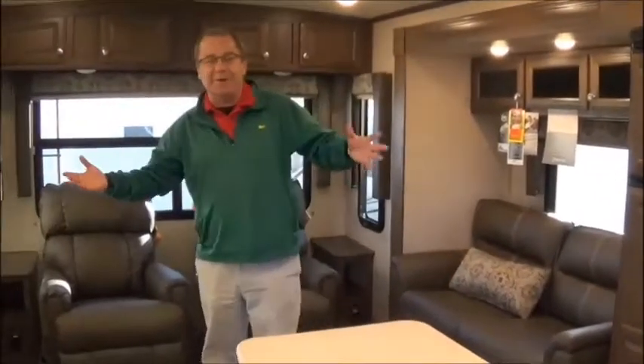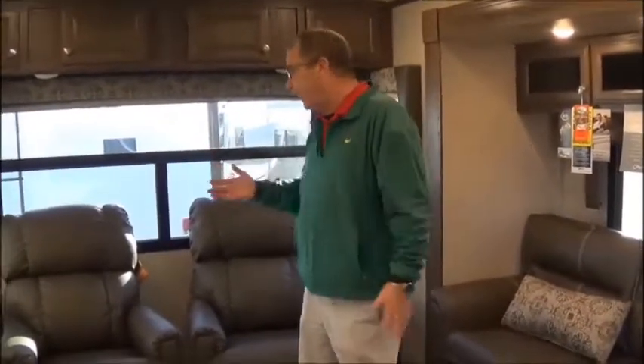Welcome to the Fort Wayne RV Show. If you're watching this video, you're in an 832 IKBS Flagstaff trailer. It might be a little bit crowded in here, so you might not be able to see some of the great things. Let me just take you through just a couple of them.